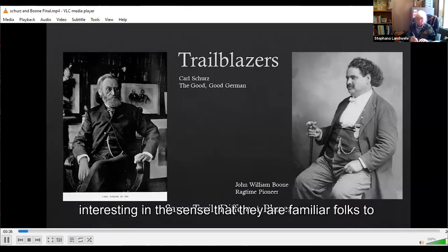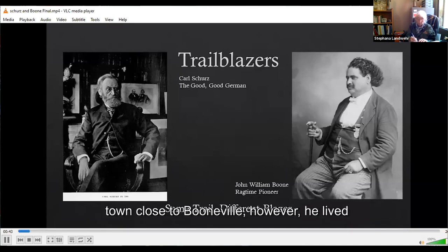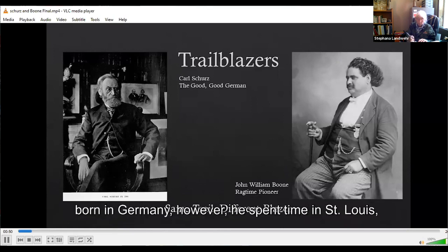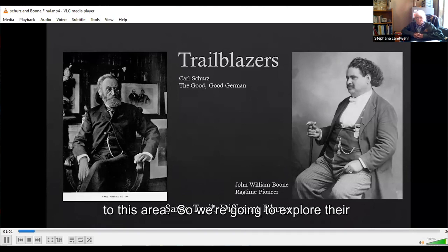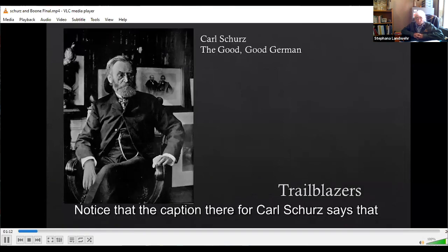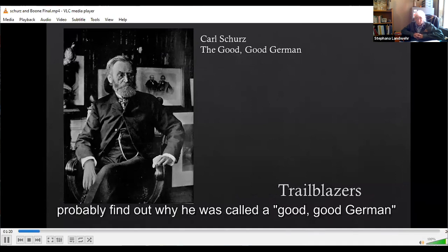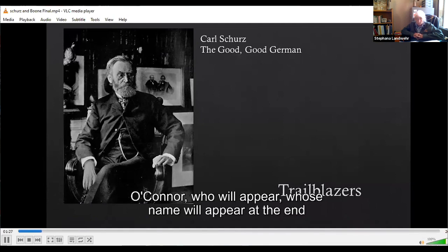They are familiar folks to the central Missouri area. Boone was born in a small town close to Booneville, but he lived most of his life in Columbia. Scherz had been born in Germany, but spent time in St. Louis and Jefferson City. We're going to explore their lives, their ways as trailblazers, and the trails they forged ahead. The caption for Carl Scherz is that he was a good, good German. Boone was a ragtime pioneer and a music genius, and we'll see how their trails were similar in many ways.